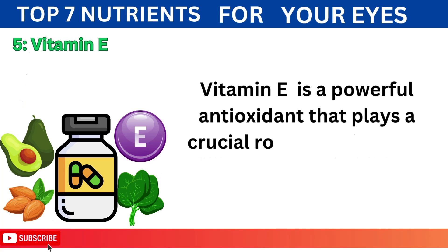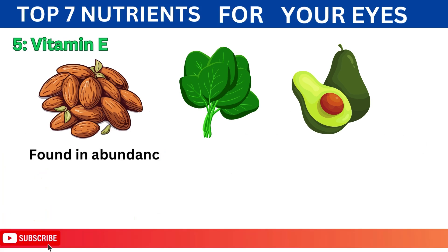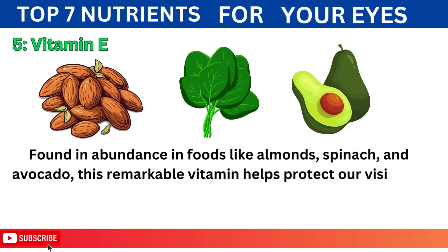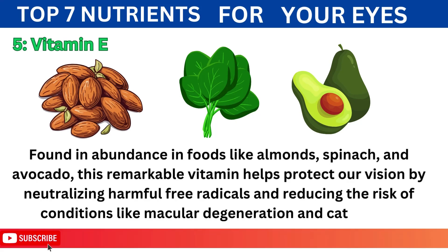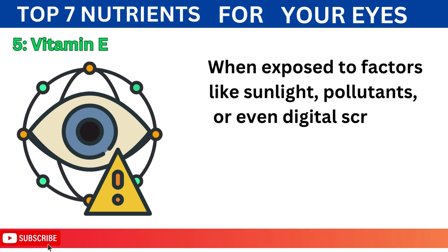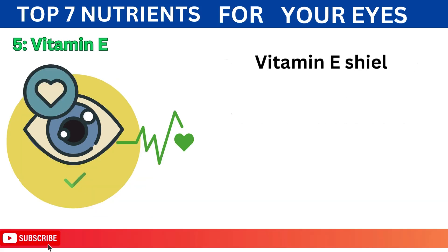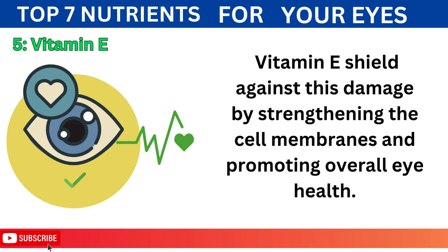5. Vitamin E is a powerful antioxidant that plays a crucial role in maintaining the health of our eyes. Found in abundance in foods like almonds, spinach, and avocado, this remarkable vitamin helps protect our vision by neutralizing harmful free radicals and reducing the risk of conditions like macular degeneration and cataracts. Our eyes are intricate organs composed of delicate tissues and cells. When exposed to factors like sunlight, pollutants, or even digital screens, these cells can incur damage, leading to vision problems over time. Vitamin E shields against this damage by strengthening the cell membranes and promoting overall health.